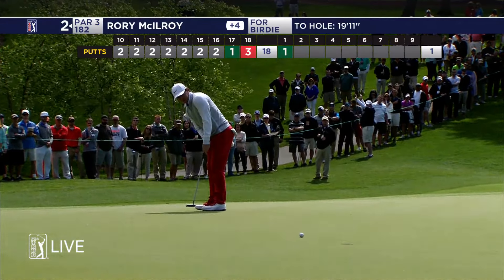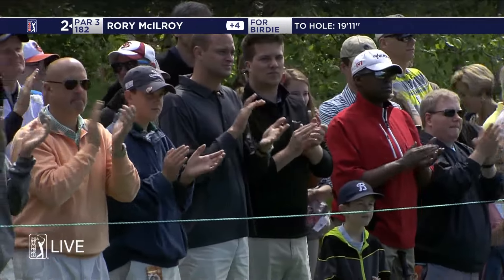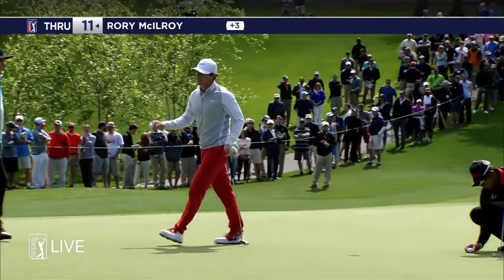I do like the red pants, though, on the upside. There you go. And there's some upside. He's going to need a few more of those, though.